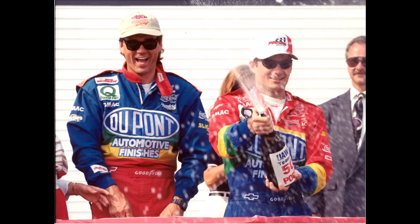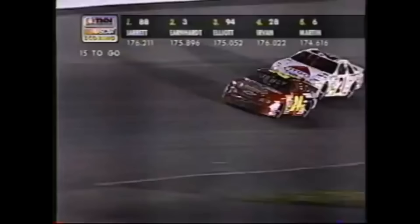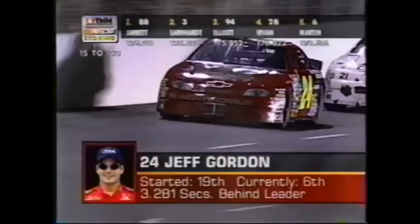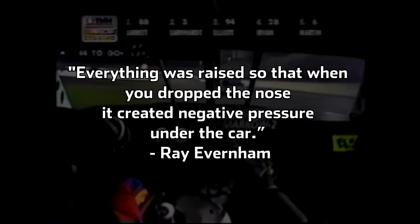Even all these years later, Everham and Stump are reluctant to divulge too many details about their creation. The trick behind T-Rex was building the chassis in such a way that allowed it to more or less land in the corner, sealing the underbody to the ground, creating a sort of ground effect that you would see in Formula One cars today. It began with bigger frame rails that made the chassis more resistant to twisting forces as it went around the track. Everham said everything was raised so that when you dropped the nose, it created negative pressure under the car.